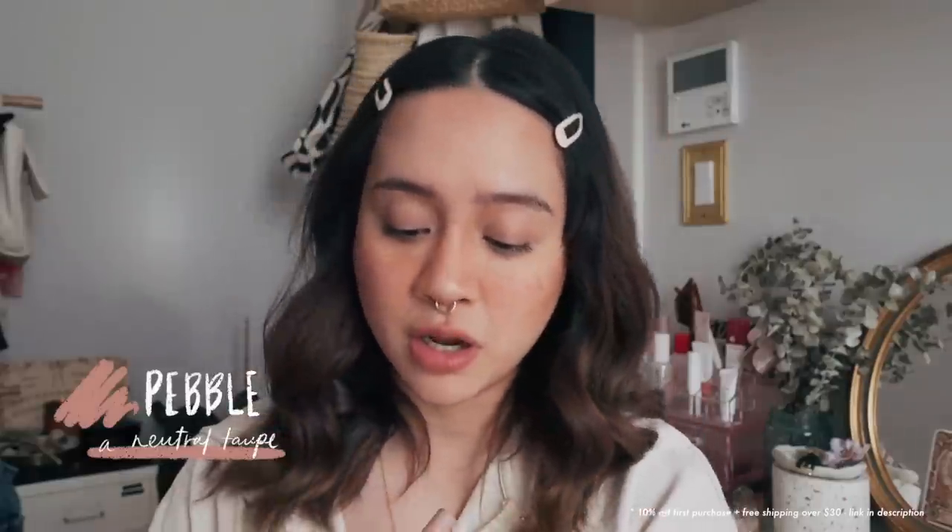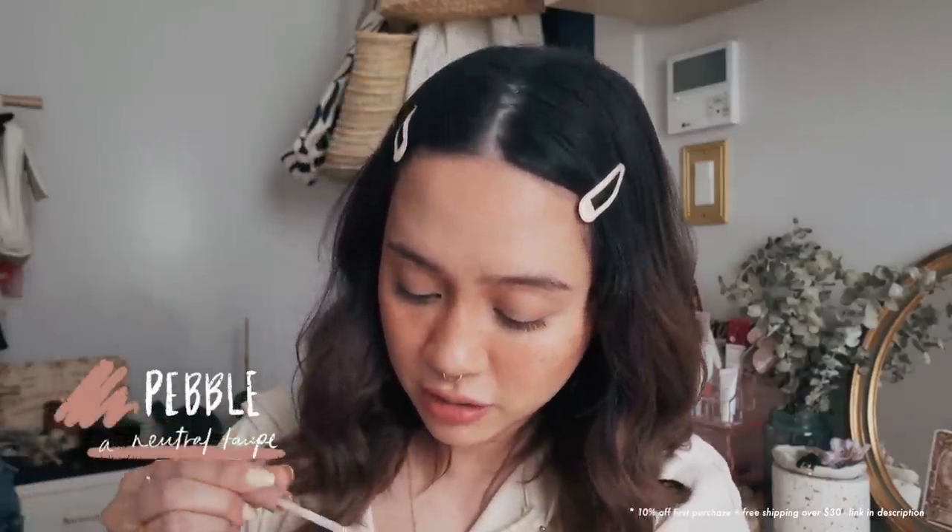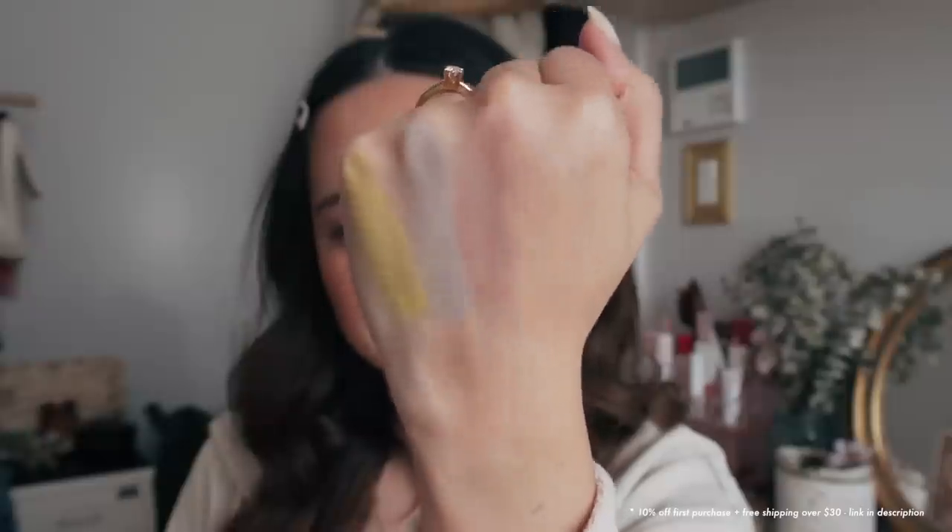I would imagine that if you have more pinkish undertones in your skin, especially for lighter-skinned people, this would disappear pretty quickly. My skin tone is neutral undertones without a pinkish tone. It might pop for you guys, I don't know. I'm going to try one more layer. Initially when you put it on it's there, but once you start blending it, that's a different story.